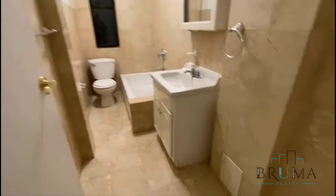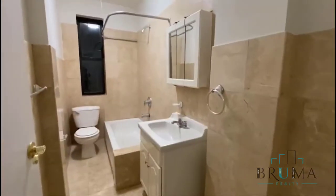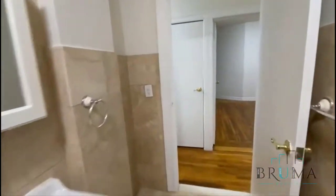Then we have the bathroom, which is very large and fully tiled. There's a large window — it's a very long bathroom.